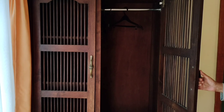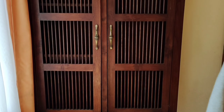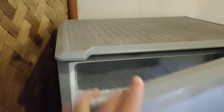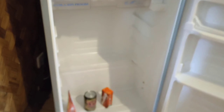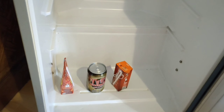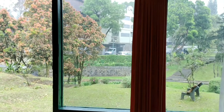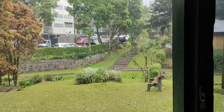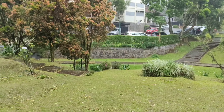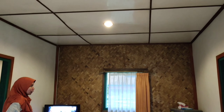Oh ya, di sini water heaternya rasanya kayak asin-asin gitu, mungkin ada campuran air belerangnya juga. Dan ini kamarnya terdiri dari satu double bed. Rumah adat ini mempunyai tiga kamar yang semua tipe kamarnya sama. Bangunan bungalau ini berasa kayak rumah-rumah di kampung gitu, tapi enak, suasananya jadi berasa natural. Karena hotel ini udah lama banget, jadi ya jadul-jadul gitu.